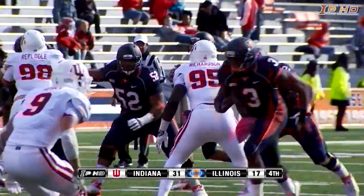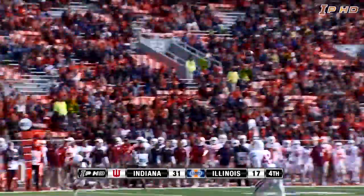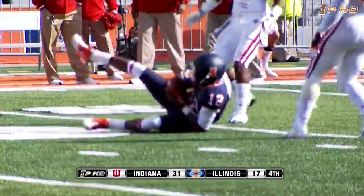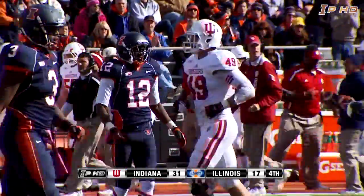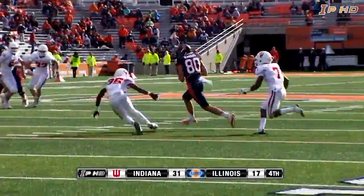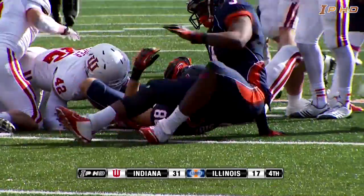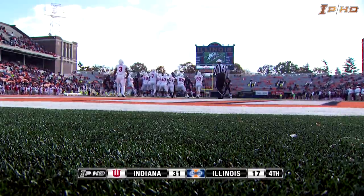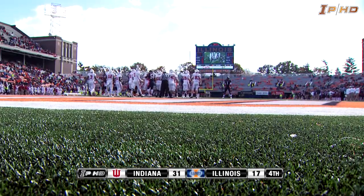First and ten, Illinois from their own 45. Schielhaus back to pass, steps up — rush on, got a man open. A diving catch down at the Indiana 30-yard line — that's Langford again. Snap back Schielhaus, steps up, throws it left — Spencer Harris with a catch at the 20, Spencer to the 15, he's got a first down at the 10-yard line. Now the two coaches, Kevin Wilson and Tim Beckman, will meet at midfield.